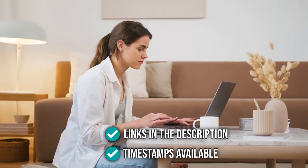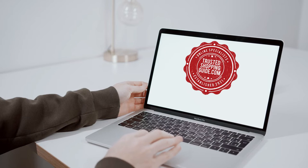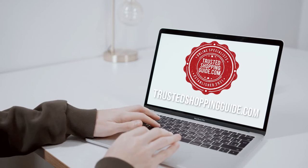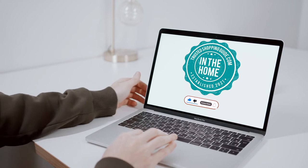To help you further, there are timestamps and direct links to all the products in the description below. You are welcome to check us out on TrustedShoppingGuide.com for more of our research in the home, or alternatively subscribe to this channel for regular updates.